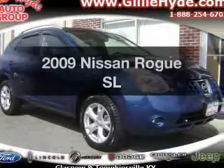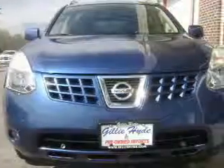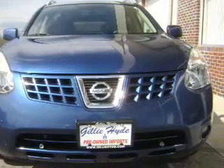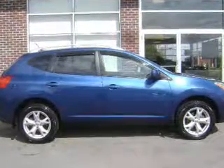Imagine yourself in this 2009 Nissan Rogue — everything you need under one roof with this great vehicle. With an efficient 4-cylinder engine, the powertrain includes front-wheel drive that responds smoothly to its automatic transmission.